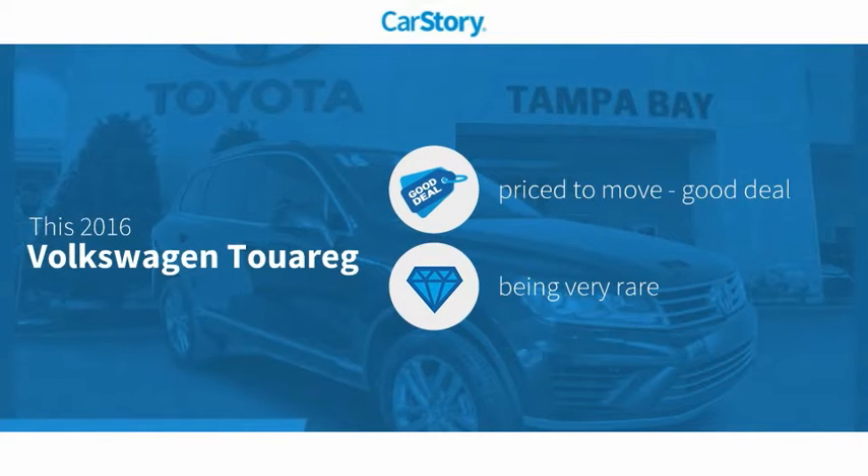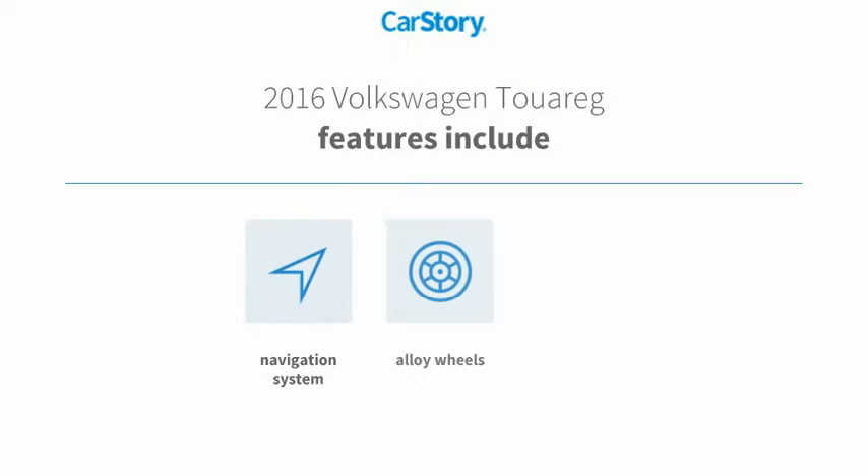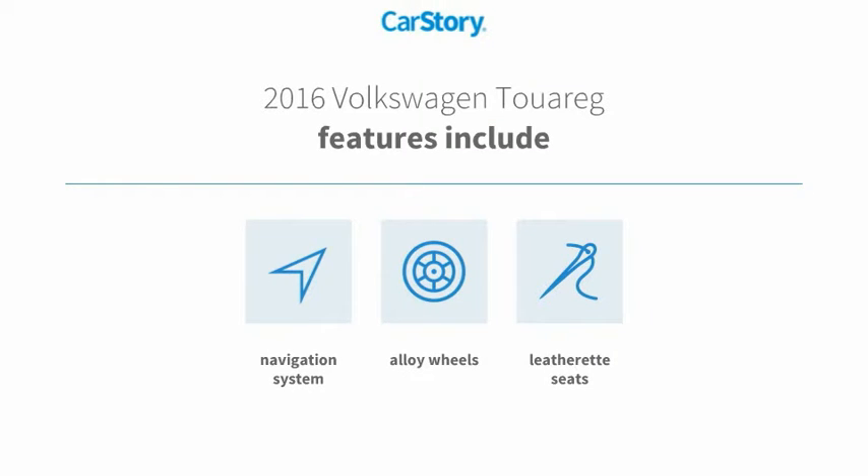CarStory research indicates this vehicle is priced below the average market price. It is a rare model, and features include a navigation system and alloy wheels.